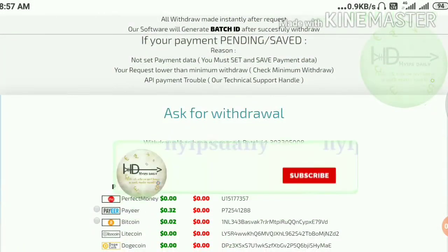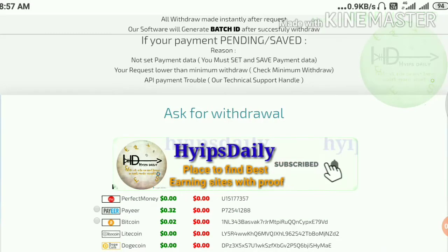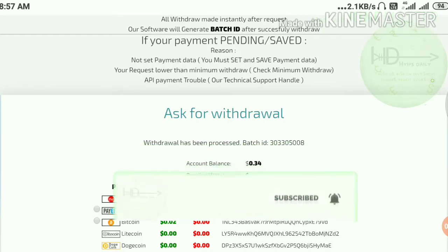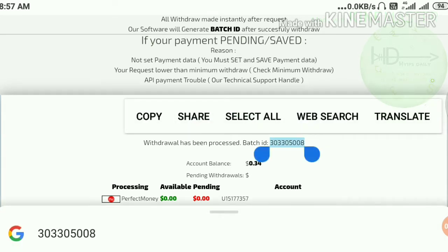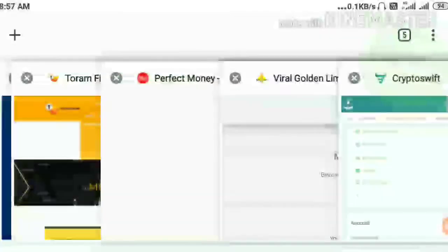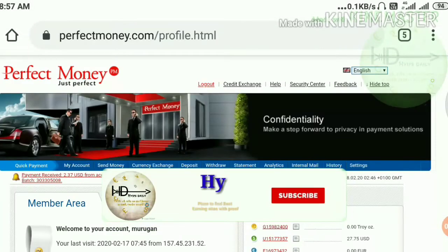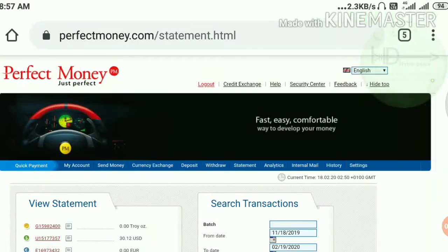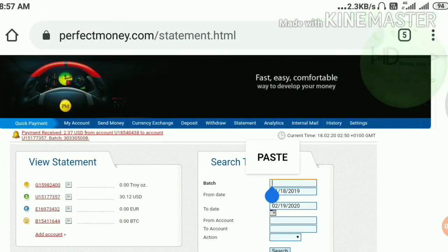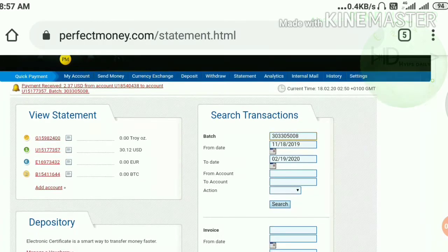My withdrawal was processed successfully, friends. You can see here the batch ID. I have received the batch ID — this means the site is paying. I just copied this batch ID and went back to my Perfect Money account to go to the statement page, where I pasted the batch ID which we copied from the site ViralGolden.com.